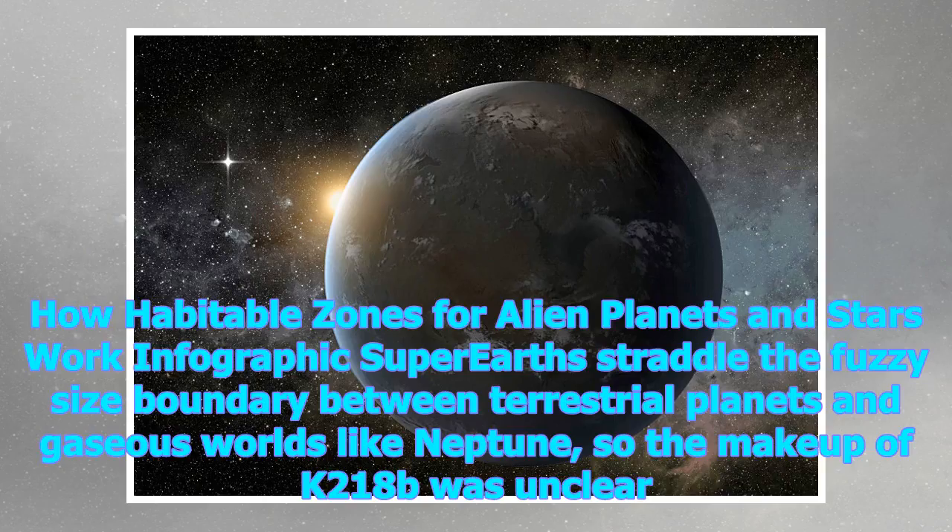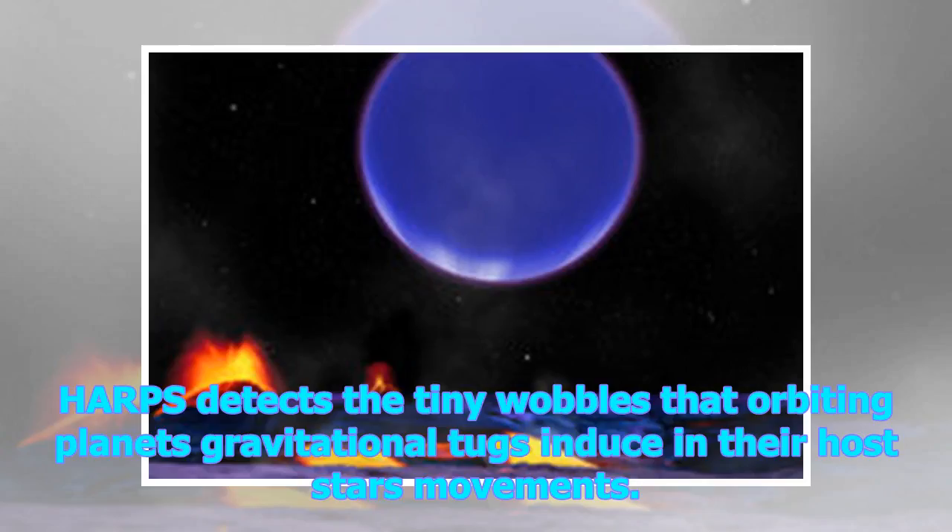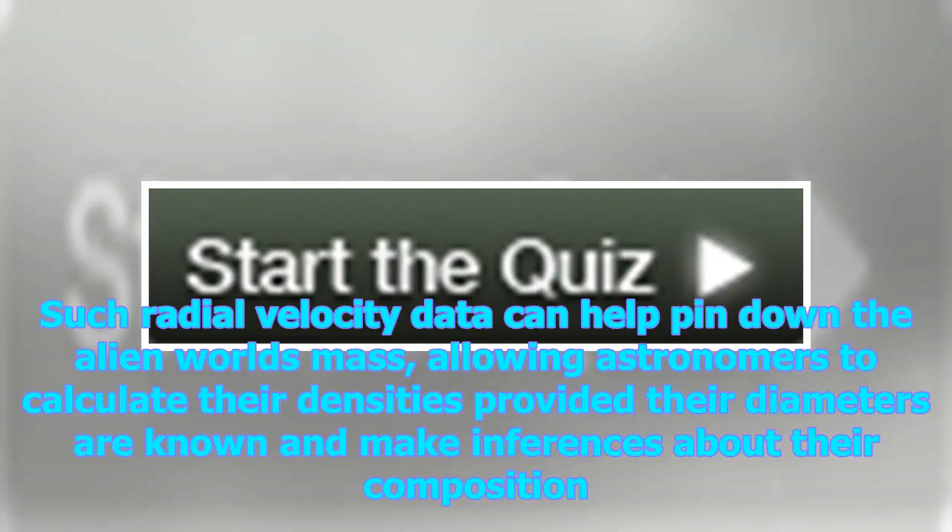Super-Earths straddle the fuzzy boundary between terrestrial planets and gaseous worlds like Neptune, so the makeup of K2-18b was unclear. A team of astronomers therefore studied the planet with HARPS, the High Accuracy Radial-velocity Planet Searcher, an instrument installed on the 3.6-meter telescope at the European Southern Observatory in Chile. HARPS detects the tiny wobbles that orbiting planets' gravitational tugs induce in the host star's movements. Such radial velocity data can help pin down the alien world's mass, allowing astronomers to calculate their densities and make inferences about their composition.